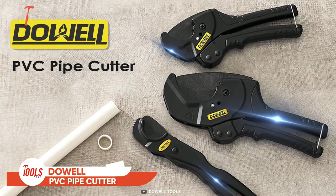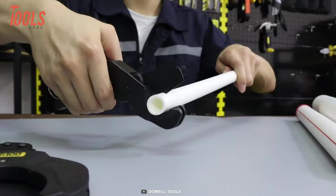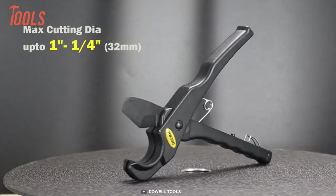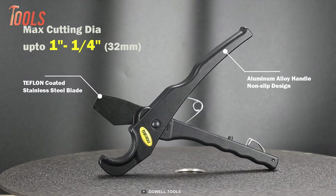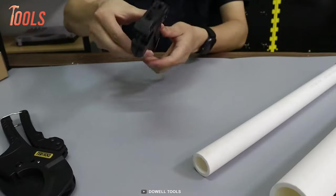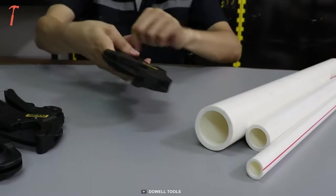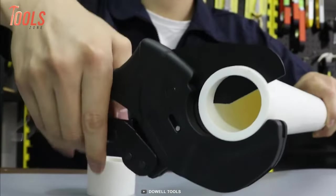Get your hands on the Dowel PVC pipe cutter today and make your next PVC cutting project more manageable than ever. The pipe cutter is designed with superb ergonomics, enabling a maximum cutting diameter of 42 millimeters. It has an aluminum alloy handle that ensures a non-slip grip, a Teflon-coated steel blade for effortless cutting, and a safety lock that allows you to securely store it when not in use. The Dowel PVC pipe cutter also features a ratchet mechanism that maintains high stability for labor-saving operations. Additionally, it comes with a standard size that fits most anyone's hand, making it a perfect solution for all your PVC cutting needs.